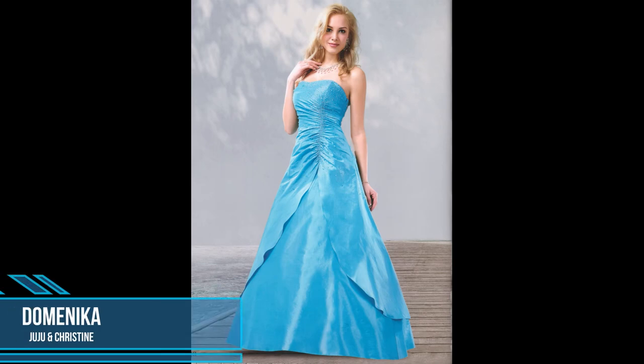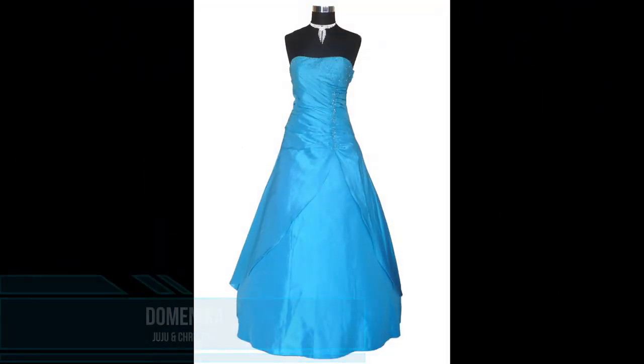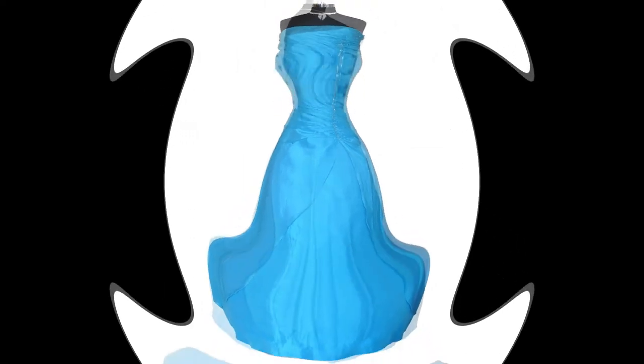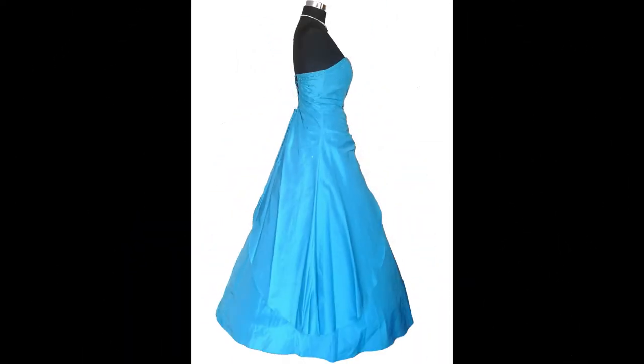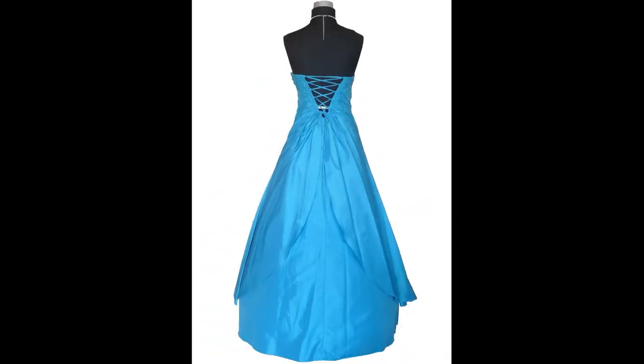Our next dress is this long taffeta dress Domenica from Juju and Christine. This very young ball gown dress is a bustier evening dress with a draped waist. The upper shiny taffeta fabric is embroidered with small shiny pearls running down.